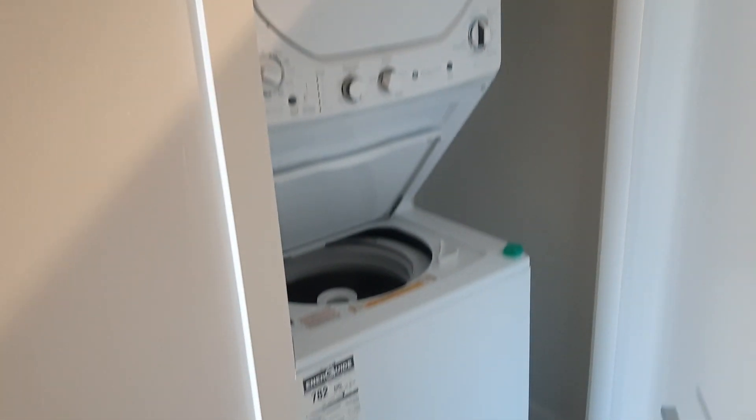Washer and dryer. This is the luggage closet — all that are selling. And here's the coat closet with some chairs.